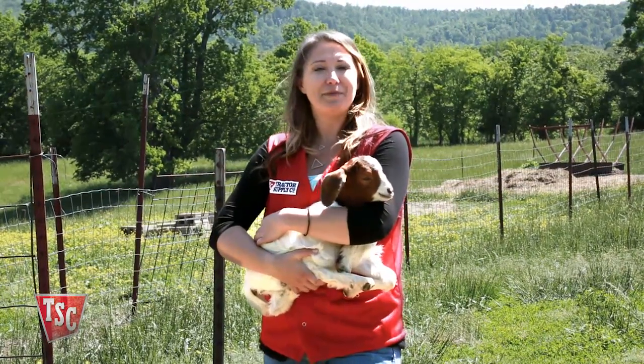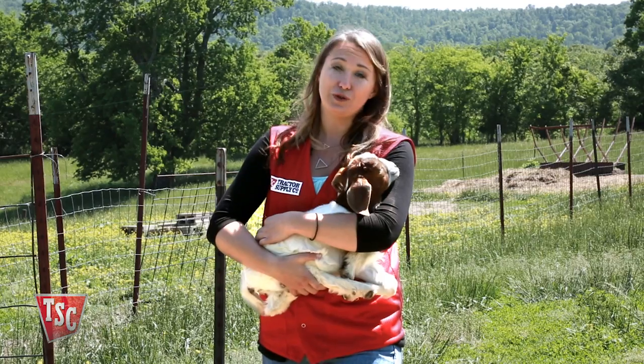For more information on goat supplements and nutrition, check with your local Tractor Supply store or tractorsupply.com.